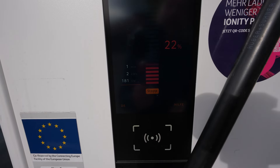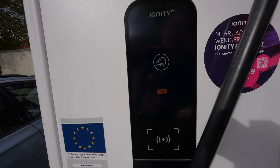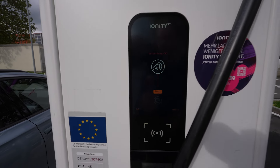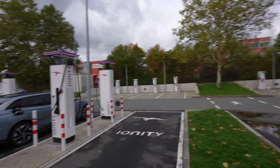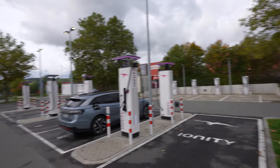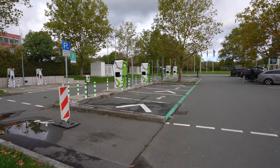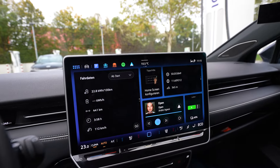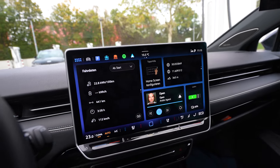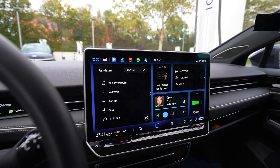181 kilowatt at 22% — that looks better. So that's Ionity here in Himmelkron. We have six Tritium chargers there and then six other chargers here. One is out of order and we have four Alpitronic here, so eight. All together we have 20 CCS chargers here — awesome. I'm done charging in about seven minutes. I calculate it right now — I have an average speed of 110 kilometers an hour, which is pretty good.